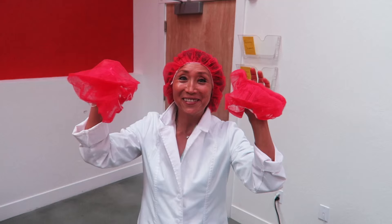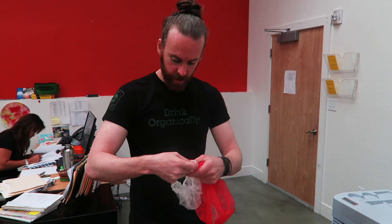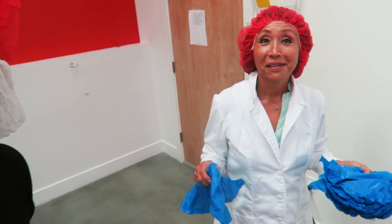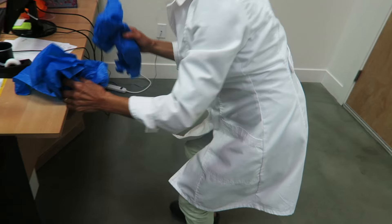I got a hairnet — it's cute, isn't it? Red. And you even get a beard net. And then I got booties for you guys too. As you can see, we're all about fashion here. We want to make sure everybody looks good on the production floor, and that's why we've got multiple different colors. Put these over your shoes.